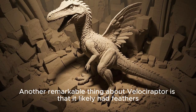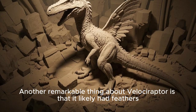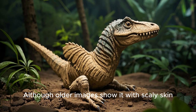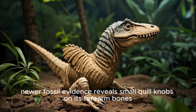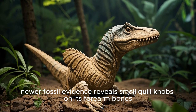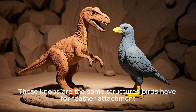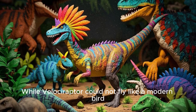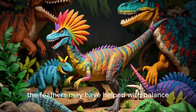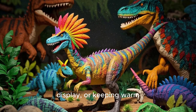Another remarkable thing about Velociraptor is that it likely had feathers. Although older images show it with scaly skin, newer fossil evidence reveals small quill knobs on its forearm bones. These knobs are the same structures birds have for feather attachment. While Velociraptor could not fly like a modern bird, the feathers may have helped with balance, display, or keeping warm.